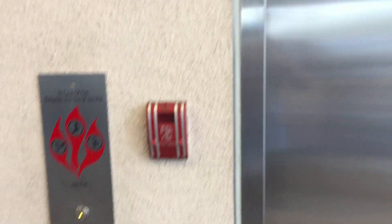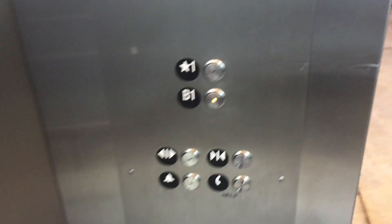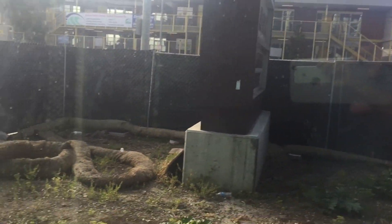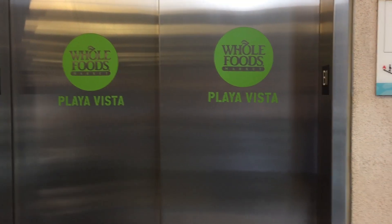Nav fixtures. Here it comes. Got nice motors on it. There it is. Let's go down to B1. There's a cab view. Basic supermarket elevator, pretty nice though. There it goes. Floor B1. Thank you.